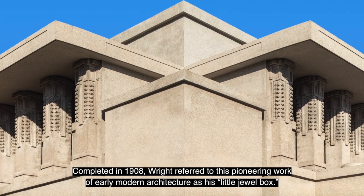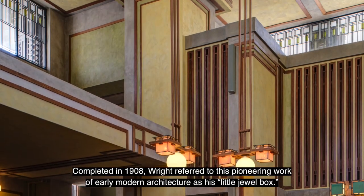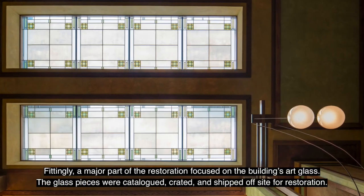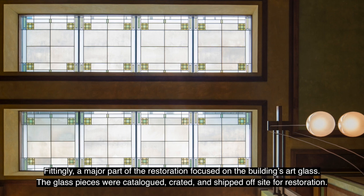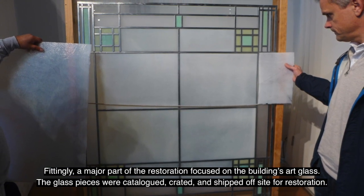Completed in 1908, Wright referred to this pioneering work of early modern architecture as his little jewel box. Fittingly, a major part of the restoration focused on the building's art glass. The glass pieces were catalogued, crated, and shipped off-site for restoration.